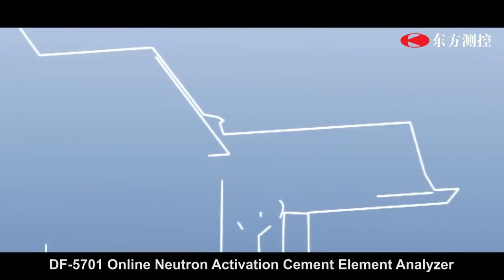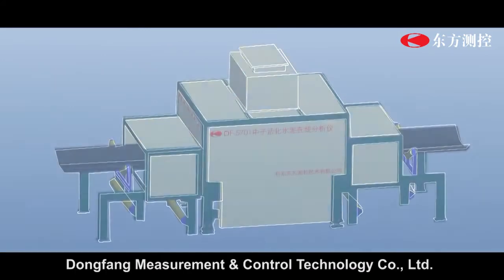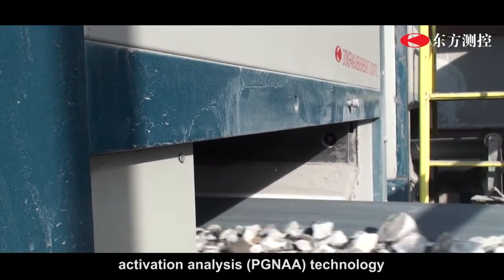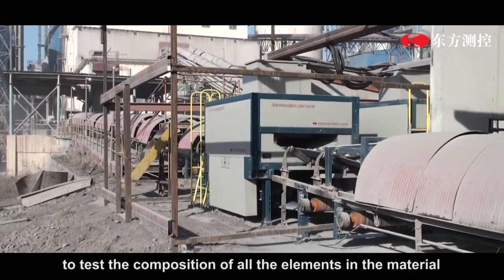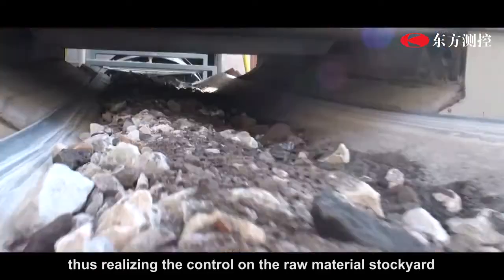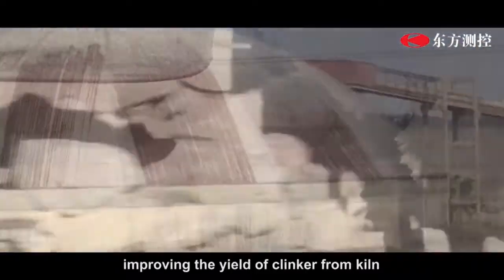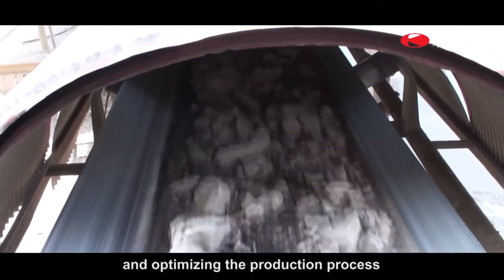DF5701 Online Neutron Activation Element Analyzer, independently developed by DoFa Measurement and Control Technology Company Limited, applies prompt gamma neutron activation analysis (PGAA) technology to test the composition of all elements in the material in stockpile management and raw meal proportioning processes, thus realizing control of the raw material stockyard and chemical composition of ground raw meal, improving the yield of clinker from kiln, stabilizing material composition, and optimizing the production process.